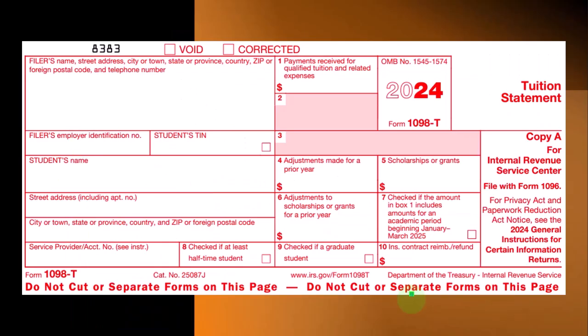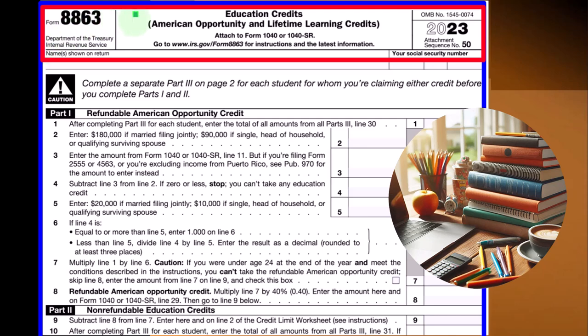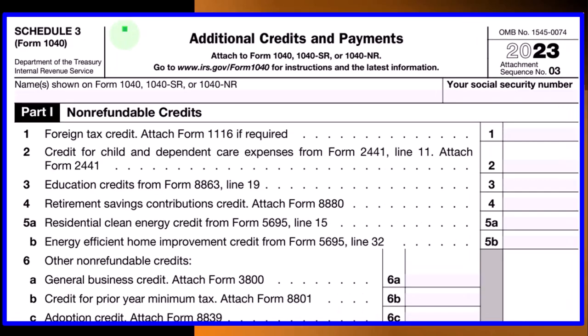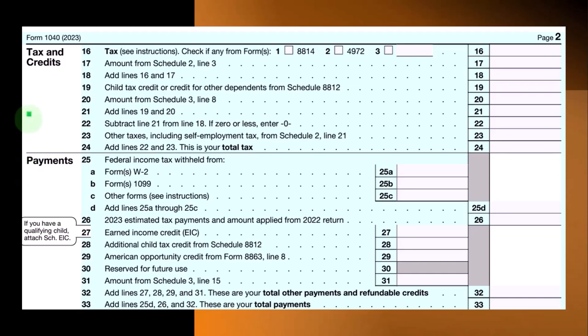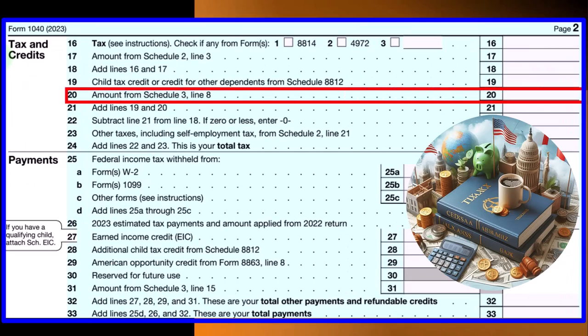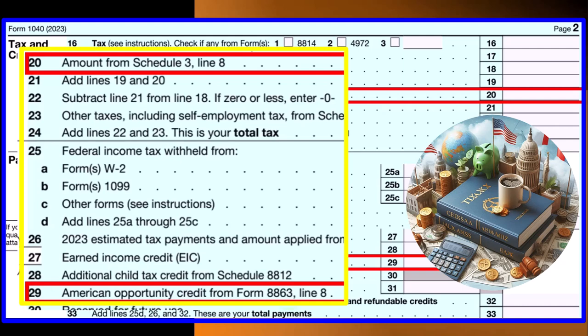At the bottom line you get a tax refund or tax due. This is the Form 1098-T — if we're talking about education expenses we'll typically get this from the financial institution. We might not calculate the credit based on exactly those amounts because it can get complicated in terms of what expenses qualify and scholarship situations. This is Form 8863, Education Credits: American Opportunity Credit and Lifetime Learning Credits, which flows into Schedule 3, then to Form 1040 page 2 line 20. The American Opportunity Credit also has a refundable component flowing directly into line 29 from Form 8863.